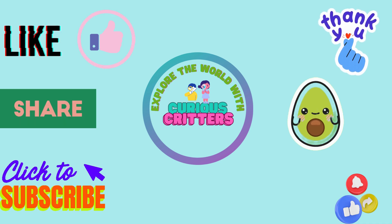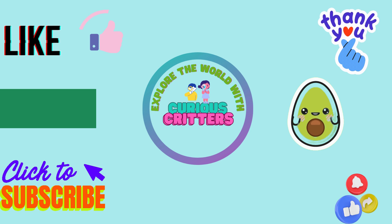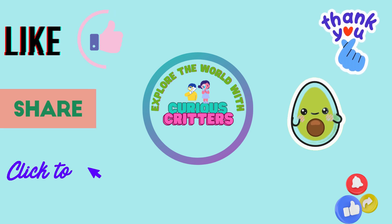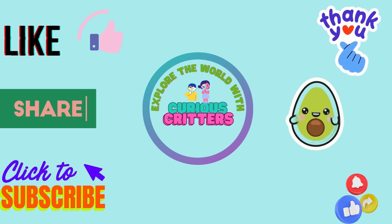Hey there, curious critters. Thanks for joining us on another adventure of curiosity and exploration. We hope you learned something new and had a lot of fun. Remember, curiosity is the key to unlocking the world around you. So keep asking questions, keep exploring, and keep being curious. And don't forget to click like, share, and subscribe to our channel for more exciting adventures. See you next time!